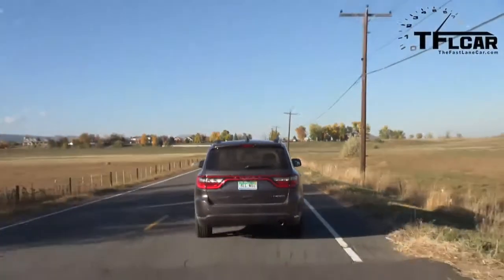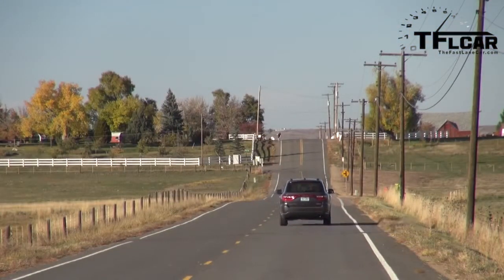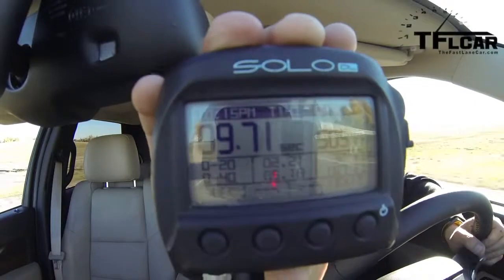Alright guys, I am in the Durango. Zero to 60 at a mile above sea level, which means it's going to be about a second slower than you'd get at sea level. I don't have any kind of sport mode — just drive. I've got paddle shifters but they're usually slower. Here we go! I wish I had the Hemi. There's 40... there's 50... and here comes 60 right there. Oh my. It's a big, heavy seven-passenger beast of a car. The time is 9.71 seconds.